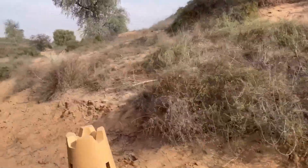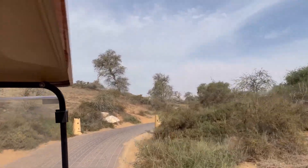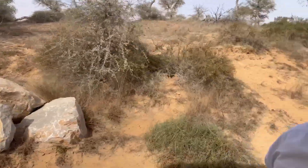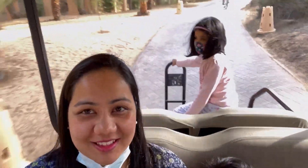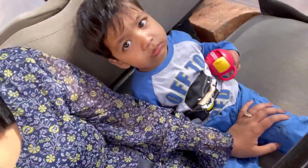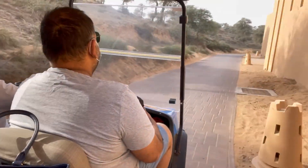Since this resort is in the desert, we needed transportation because it was a big resort. You could also use cycles, which we did not use because we had two little children and we were not confident riding a cycle. So here we are going for breakfast, and this is our buggy.